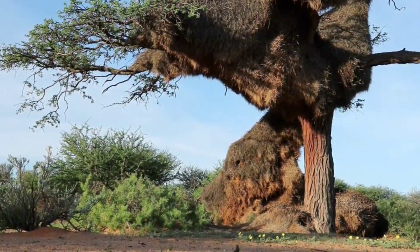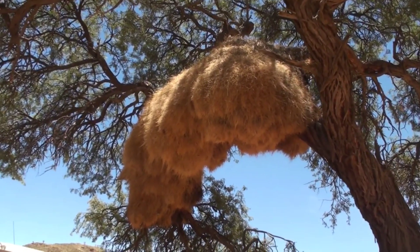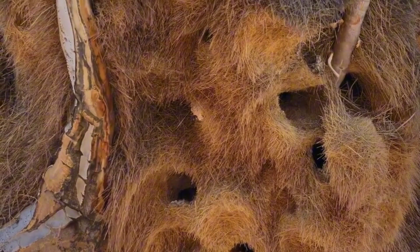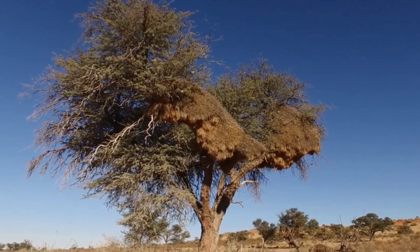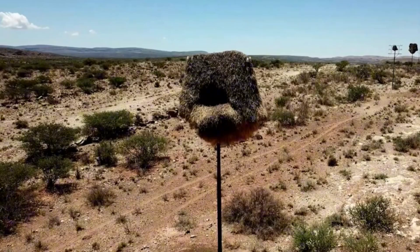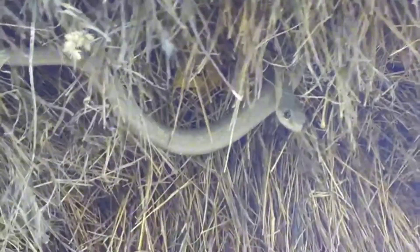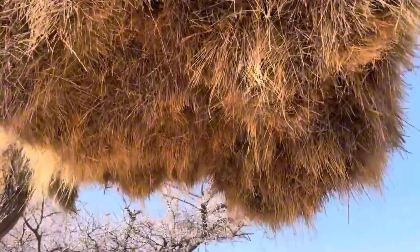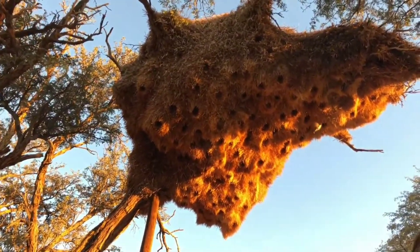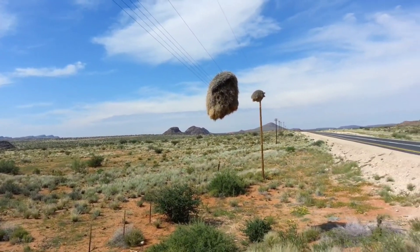The result of this joint effort is a massive structure, usually positioned on sturdy trees or even power poles, with several external entrances that lead to individual or communal chambers, protected from predators and adverse weather conditions. These constructions also stand out for their functionality, with the outside of the nest usually formed by a defensive barrier made up of thorns or dense layers that discourage predators such as snakes. Inside, the chambers are well insulated thermally, so that during scorching desert days they can remain cool, while on cold nights they provide a warm shelter for the birds.